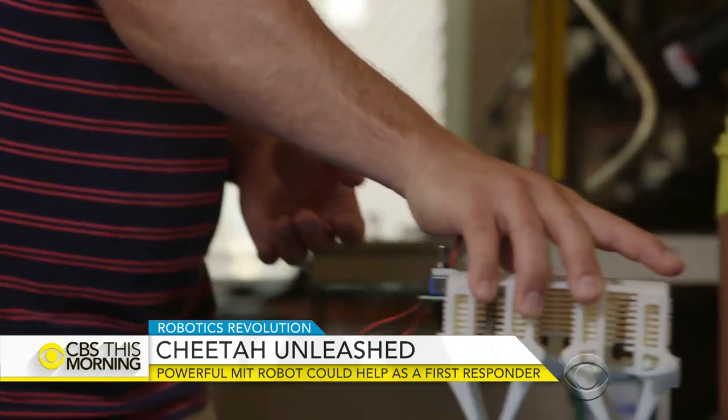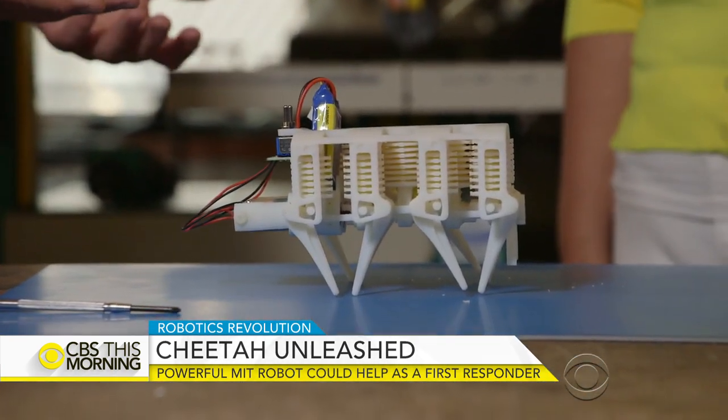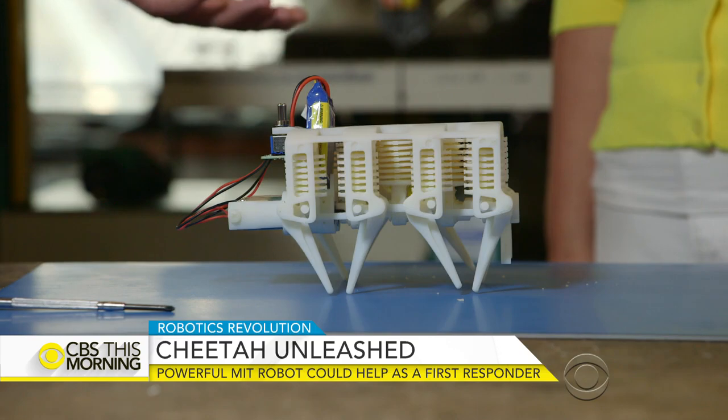I'm imagining robots like this that are expendable. Maybe they go down into some really dangerous or really contaminated place, do some job — go down and grab something and move it from one point to another. And then the robot is disposable.